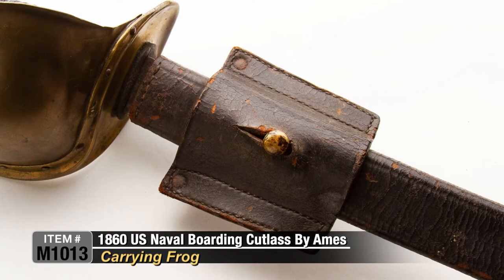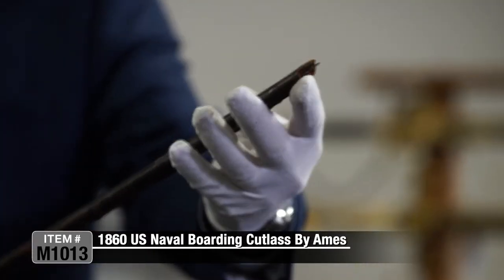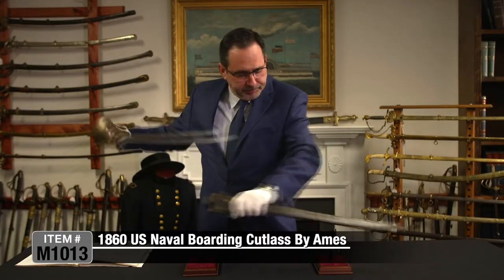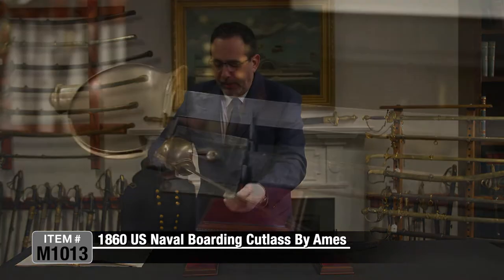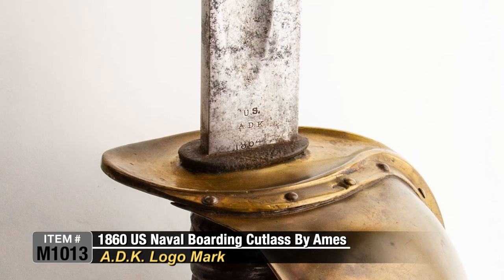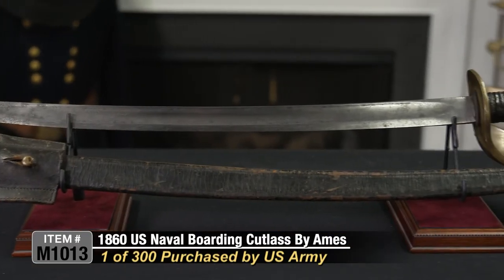You can see the tip has a little bit of loss there — I just want to point that out — but it's really all original condition. The blade is in actually really nice shape for the age. It's marked Ames UDK right on the blade. Quite scarce, only 300 known, only 300 contracted.